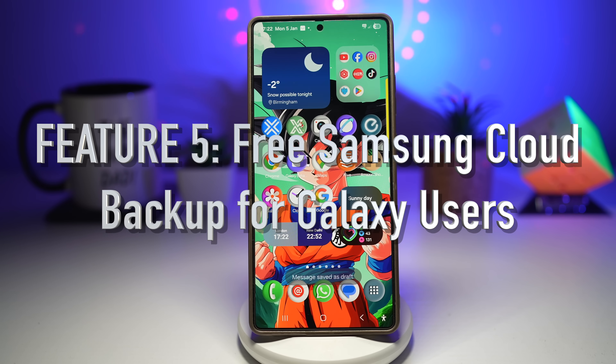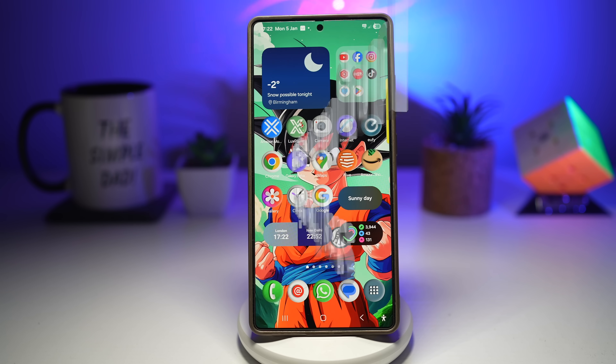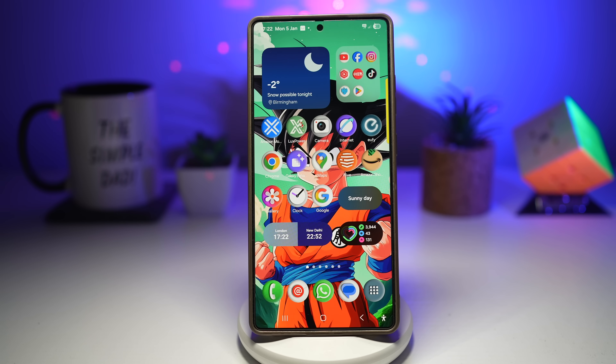Feature number five is free Samsung Cloud backup. Your phone gets lost, damaged, or upgraded — normally panic sets in and photos, contacts, and settings are all gone. But Samsung users can backup their data free of charge. If your phone is lost, damaged, or stolen, buy a new one, log in, restore, and everything comes back. Your phone feels exactly the same as before.